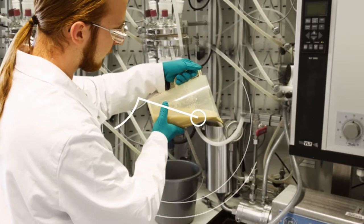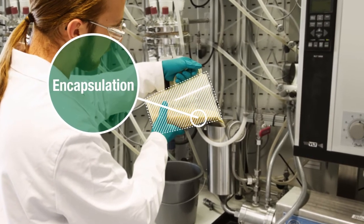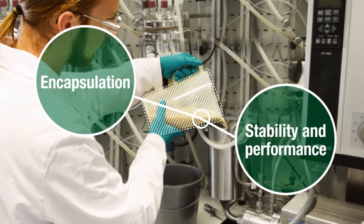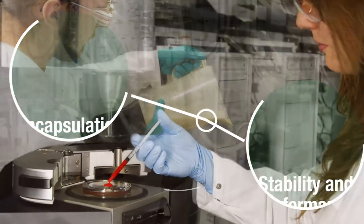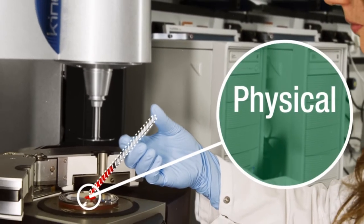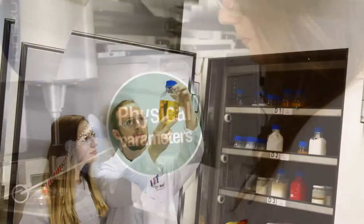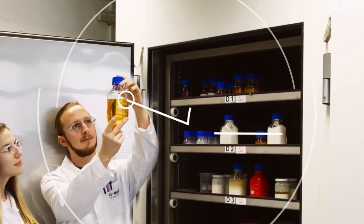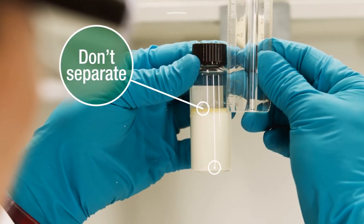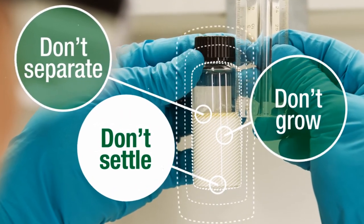Another technology is encapsulation, which means placing a protective coating around a micron-sized core of the active ingredient to improve stability and performance. The different formulations are further analyzed to evaluate physical parameters such as viscosity. The best candidates are stored for several weeks at elevated temperatures to check that they don't separate, don't settle, and that particles don't grow during storage.